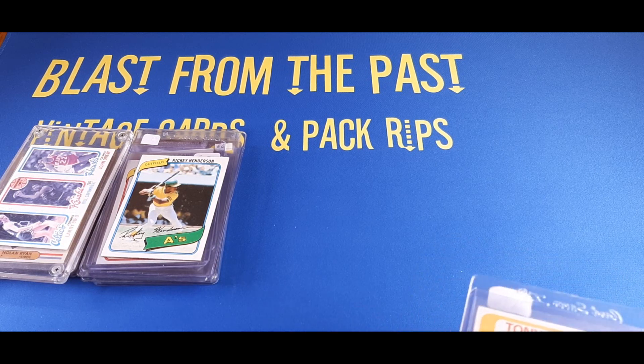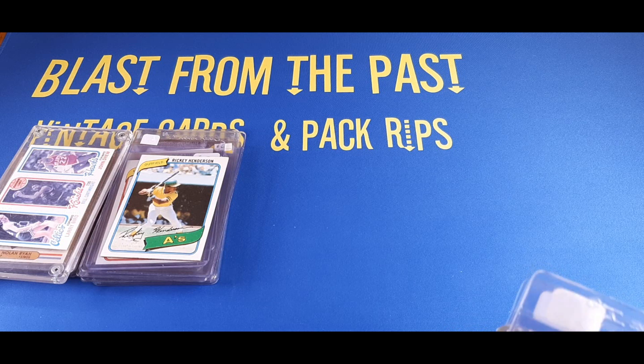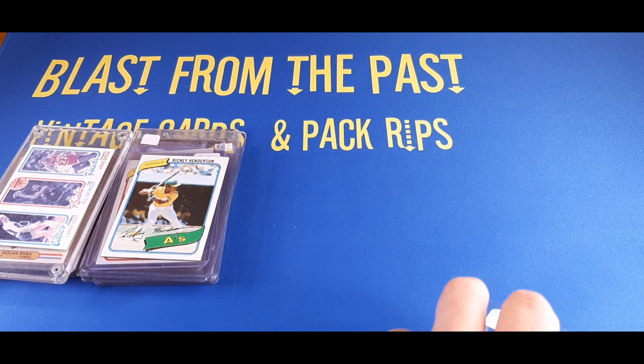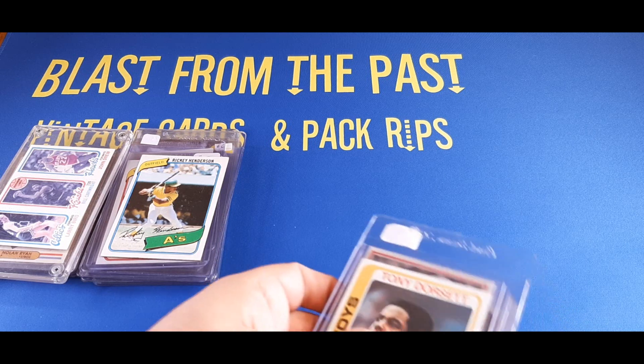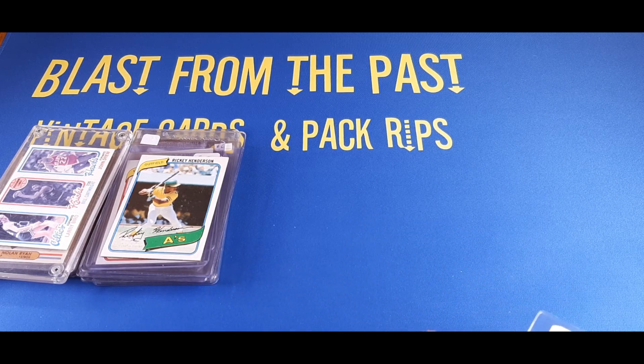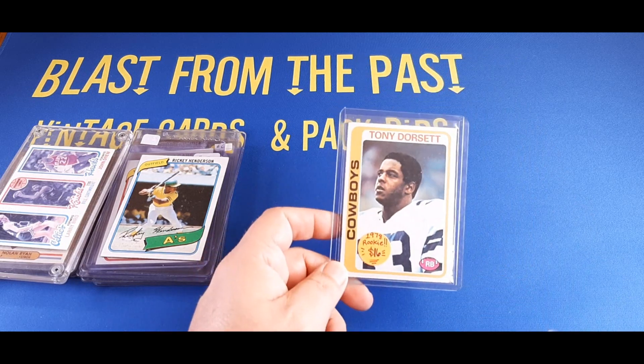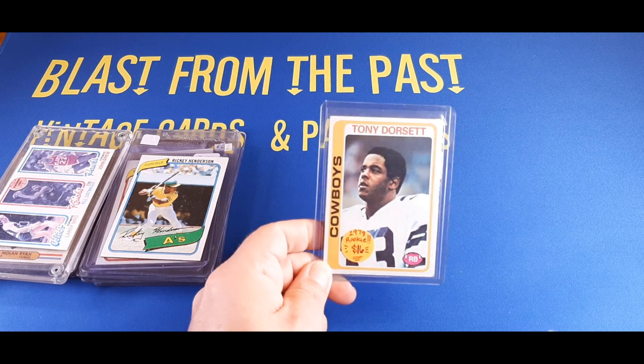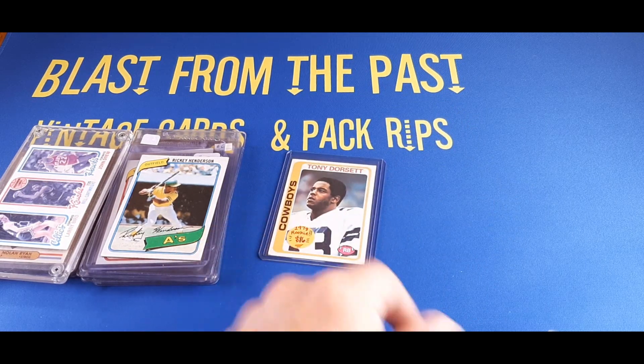This next batch is from another vendor at the Twin Oaks Card Show — and these are amazing deals. They had an awesome deal going on where any card that was $6 or less was being offered for $1, any card that was $7 or $8 was being offered for $2, and cards above that were half price. So to start off, I got a Tony Dorsett rookie card for $8 — not $16, but $8. Could not pass that up.